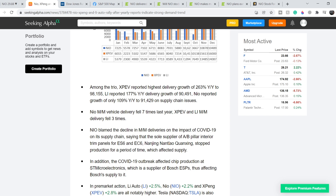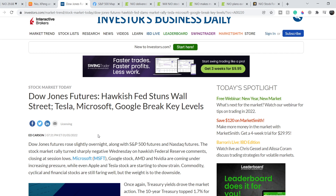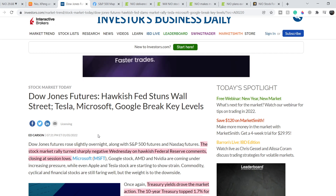On the one hand it is quite good news, but on the other hand NIO's growth rate is the lowest among all the Chinese companies. Now let me show you the news that negatively affected the entire stock market. We have an article published yesterday that says 'Dow Jones Futures: Hawkish Fed Stuns Wall Street. Tesla, Microsoft, Google Break Key Levels.'